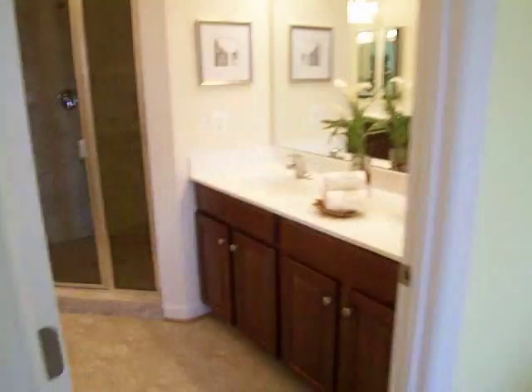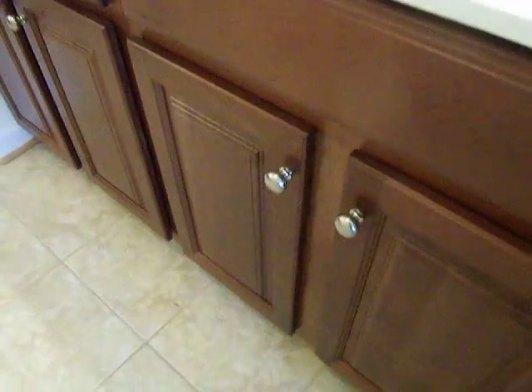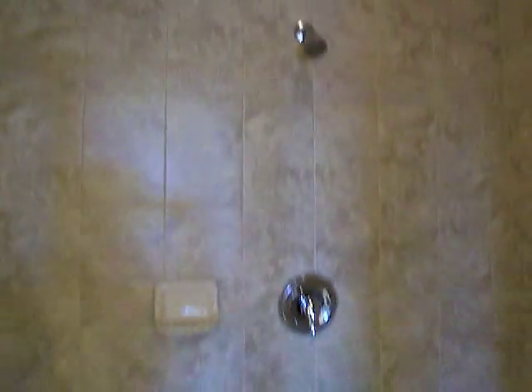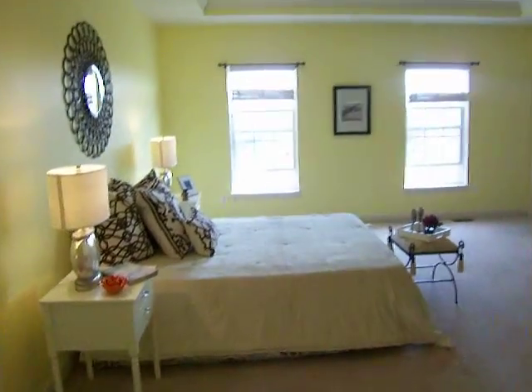The second closet features a large window. The master bathroom features dual vanities, light fixtures, and cherry cabinets, along with upgraded cream tile flooring. A Roman shower featuring floor-to-ceiling tile, dual shower head, and benches. Very unusual to find such a large walk-in shower.